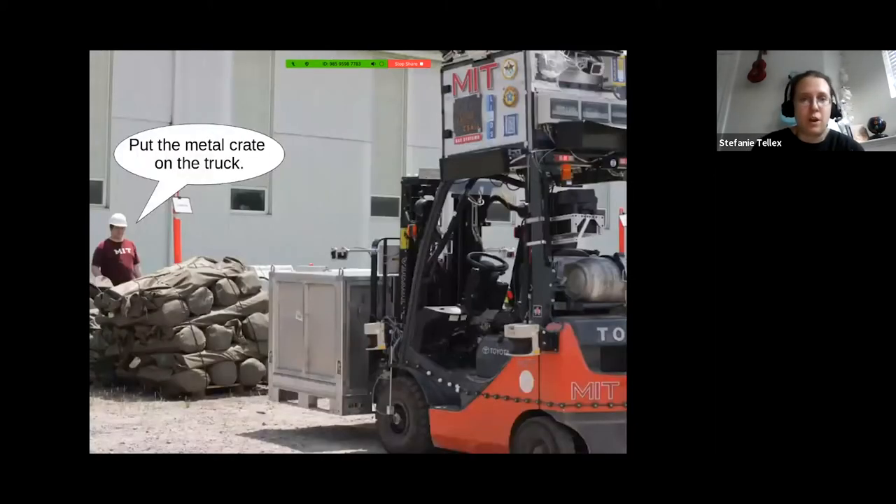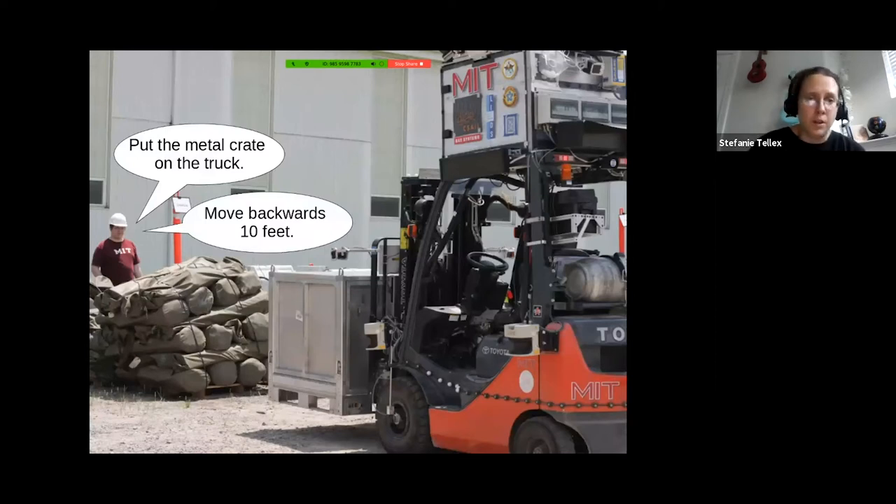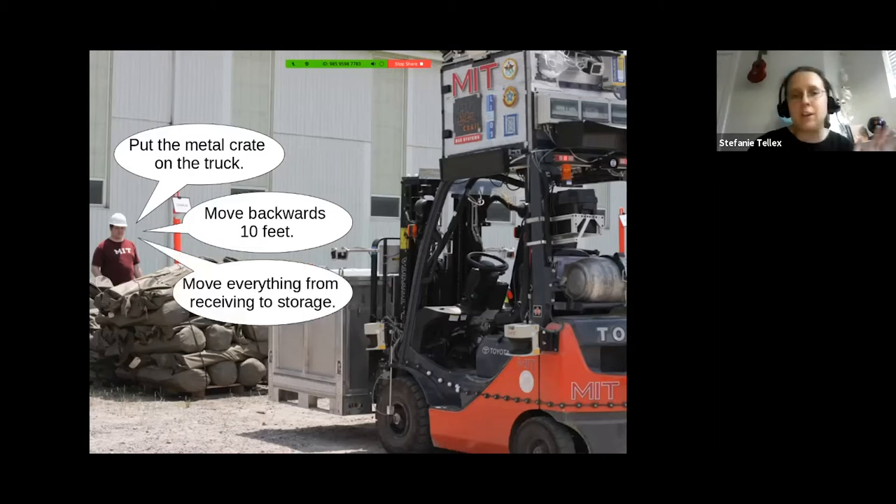We don't just want to understand that one command. We'd also like to understand totally different commands, like 'move backwards 10 feet,' or telling a robot in your home, 'tilt the picture frame a little bit to the left on the wall — okay, there, stop,' giving really fine-grained feedback. Or you might want to give really high-level commands like 'move everything from receiving to storage,' have the forklift go off and run for an hour and come back and say 'the job is done.' Or tell your household robot to 'clean up the kitchen' and come back to find it clean.